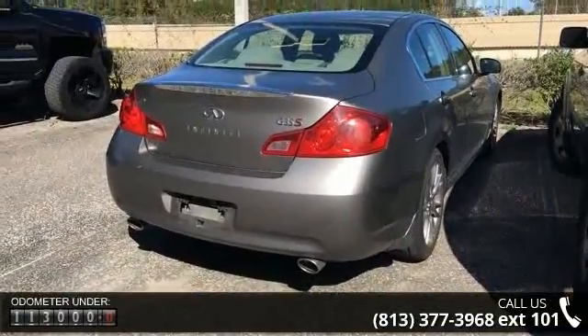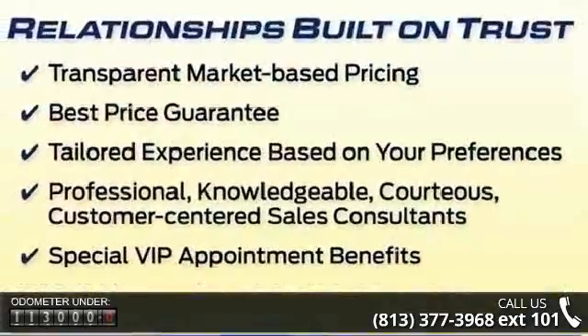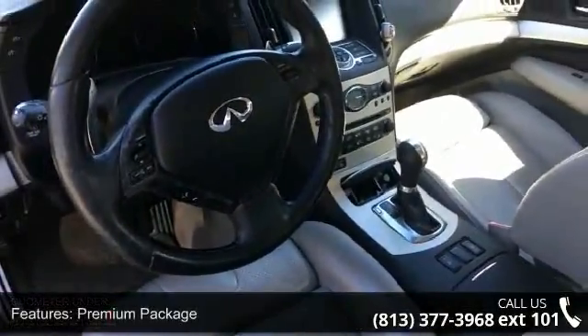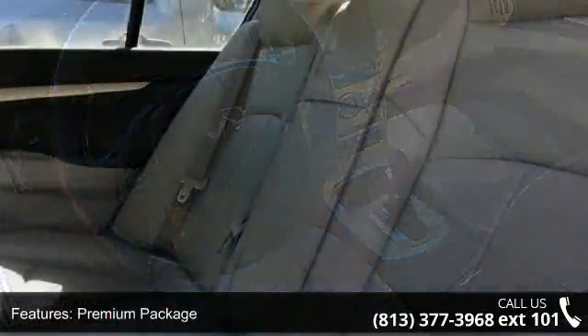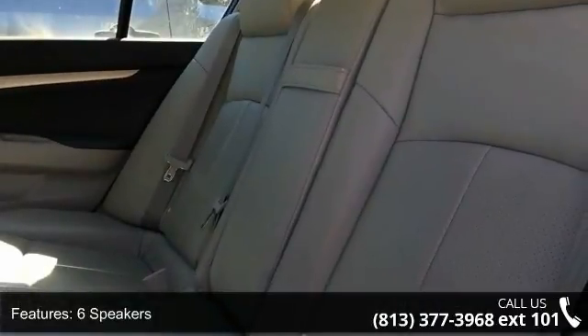This vehicle's top features include premium package, 6 speakers, MP3 decoder, radio data system, air conditioning, automatic temperature control, rear window defroster, Bluetooth hands-free phone system, Homelink universal transceiver and memory system.